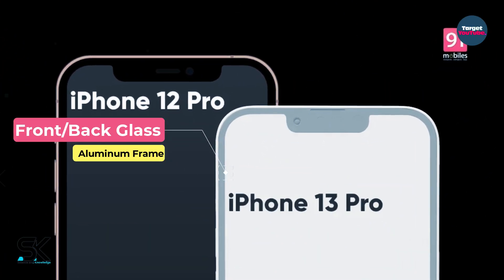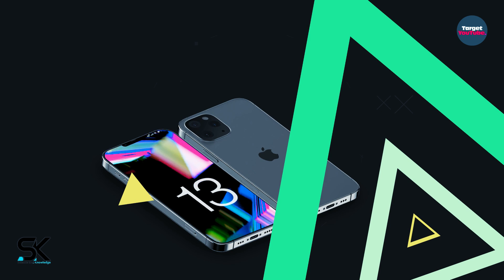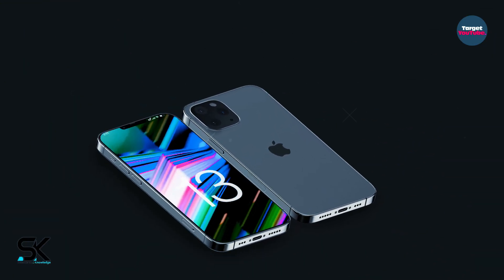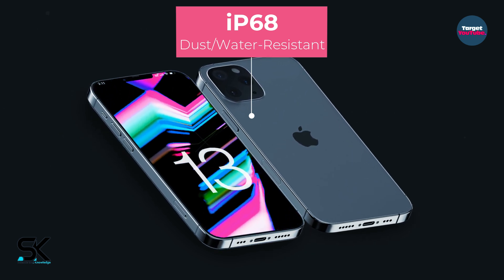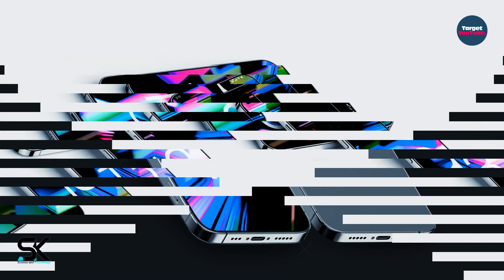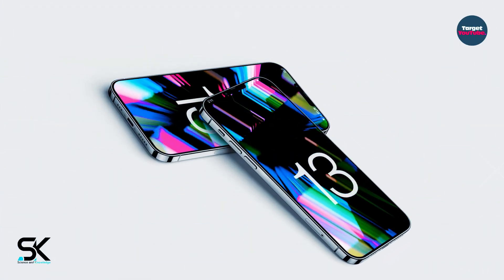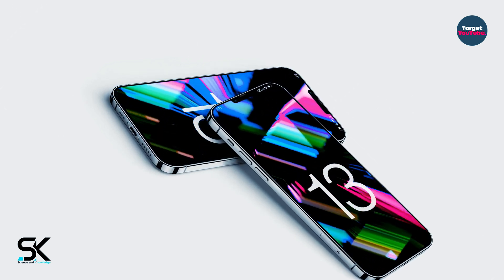The cutout at the top center of the screen will become noticeably smaller, and additional space for application shortcuts will appear on the sides of the bangs. It was possible to reduce the size of the bangs due to the displacement of the loudspeaker cutout to the upper edge of the smartphone, as well as due to the transition to DTOF.